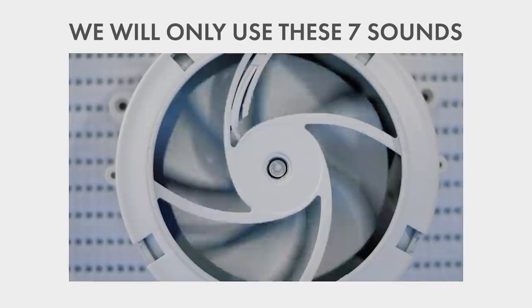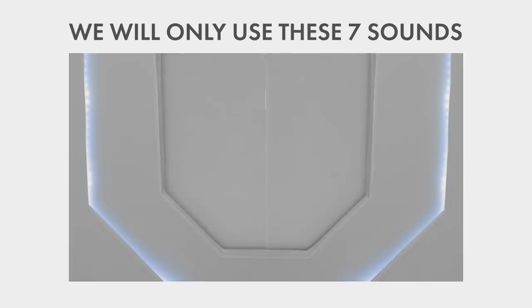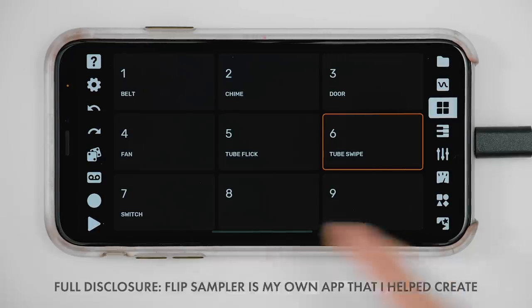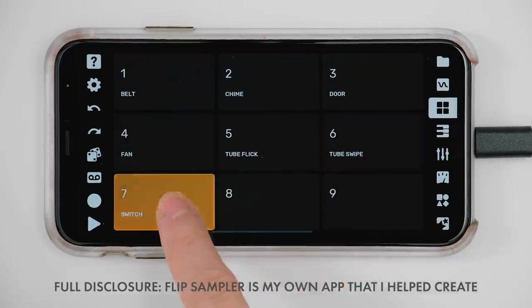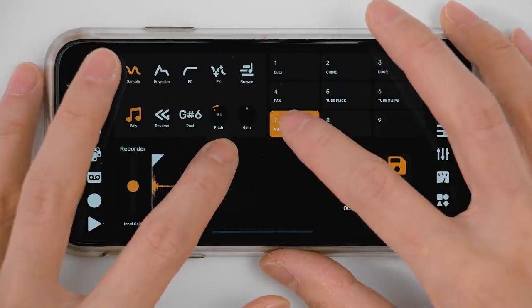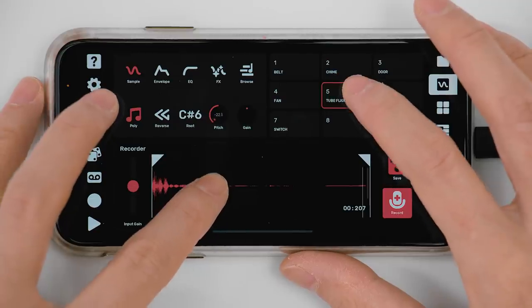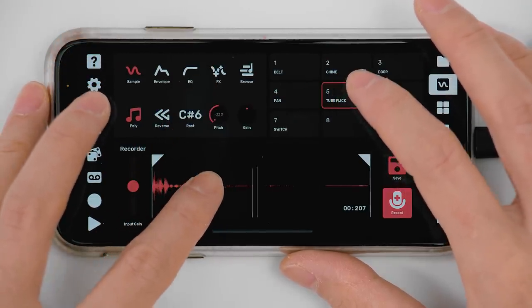Now it's gonna be weeks until we reach our destination, so in the meantime, let's make some music. I feel like using Flip today because it's just gonna be streamlined and fun. Got all my sounds loaded up in here already. Let's see what we can do with them. I'm gonna start by editing some of them to just make them as musical as possible. I usually start by pitch shifting stuff around just to explore what the possibilities are.